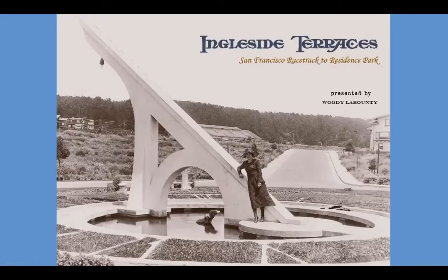Hello and welcome to the Sanctum Sanctorum of Woody Labonte — that's me. Today I'm sharing another San Francisco story. This one is a tale of a horse racing track turned into a neighborhood of fine homes and one big concrete sundial. In a minute I'll share how you can get a digital book on this unique San Francisco neighborhood, Ingleside Terraces.